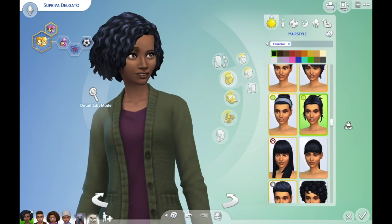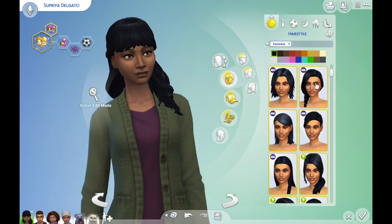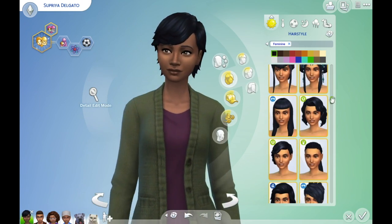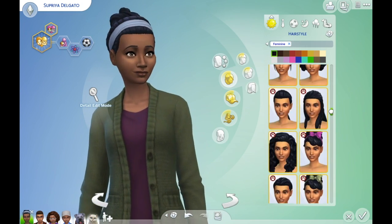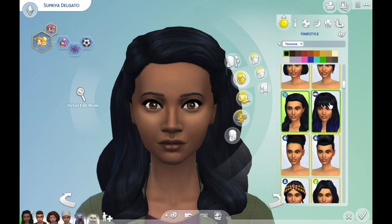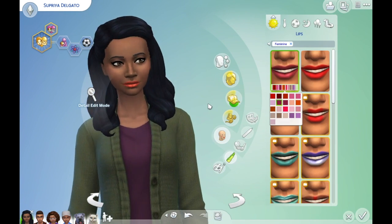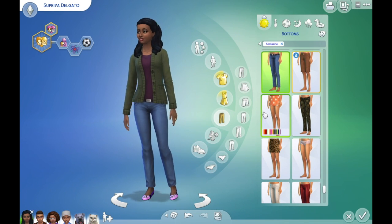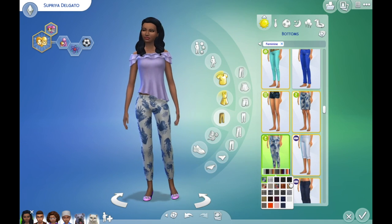Hello, welcome back to another video. Today we're doing another tiny makeover, this time with the Delgato family. I have to say she is way pretty — I didn't realize quite how beautiful she was until I took her hair off, which sounds really harsh but not in a mean way. She's just got really beautiful big eyes, she is absolutely stunning.